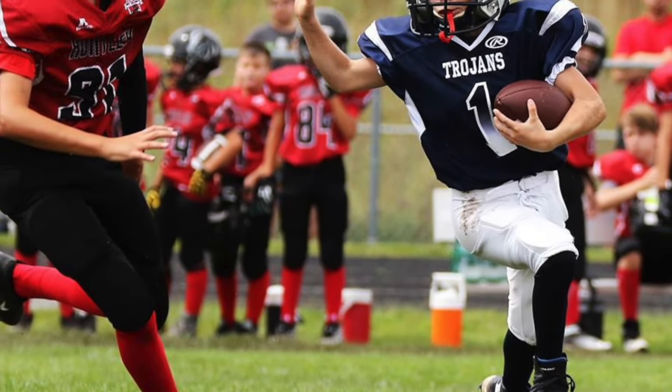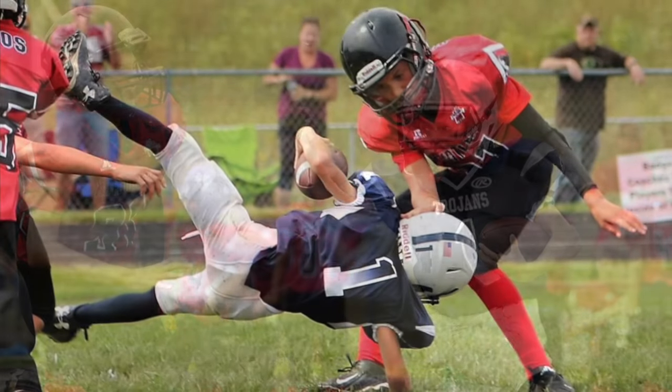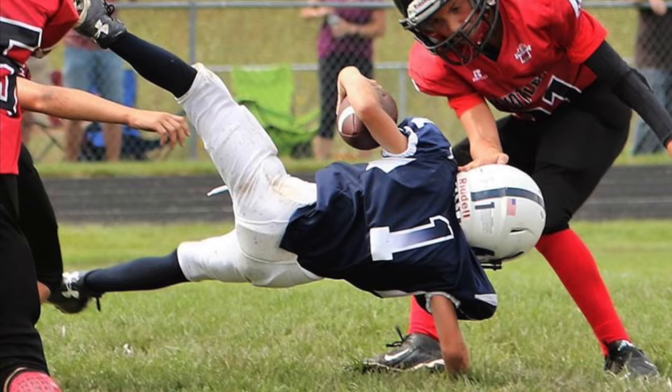This is a video about how to block, tackle, and run. This is demonstrated by number one, Gavin Smith, for the Cary Trojans, my grandson.